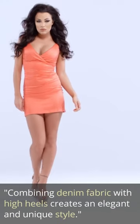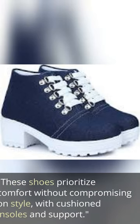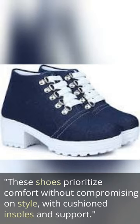Combining denim fabric with high heels creates an elegant and unique style. These shoes prioritize comfort without compromising on style, with cushioned insoles and support.